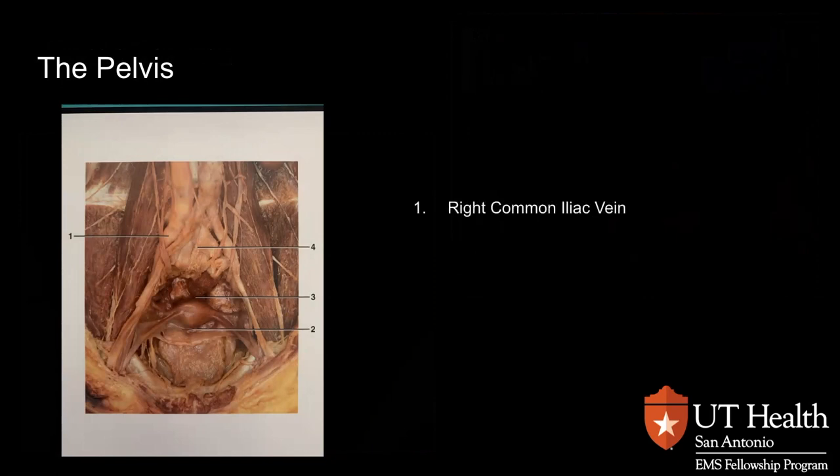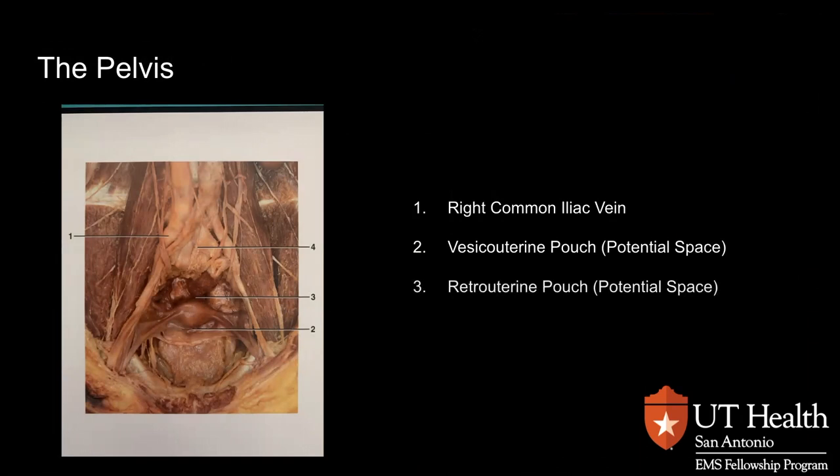Let's look at a cadaver model of these potential spaces and the vasculature and nerves involved. One points to the right common iliac vein. Then we're going to look at two and three, which are potential spaces — the vesicular uterine pouch and the retro uterine pouch. These are areas where blood can accumulate and lead to significant amounts of blood being dumped into the pelvis. Remember, there are a lot of nerves there too, so it can be very painful.